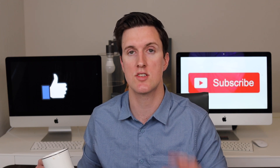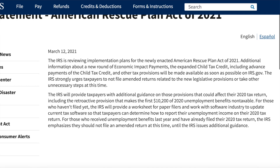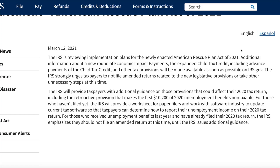I think it's very important to tell you verbatim what the IRS has said thus far. We're on the IRS website and they say: the IRS is reviewing implementation plans for the newly enacted American Rescue Plan Act of 2021 — that is the third stimulus bill. Additional information about a new round of economic impact payments, the additional child tax credit, and other tax provisions will be made available as soon as possible on irs.gov.